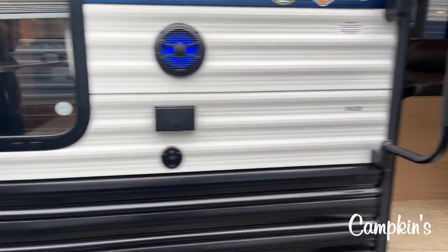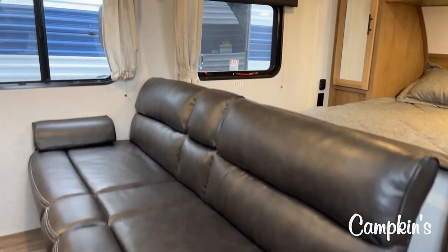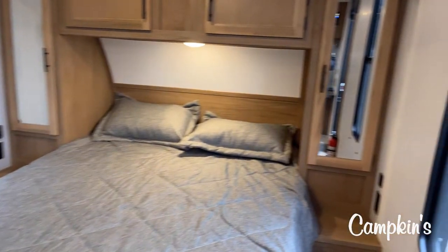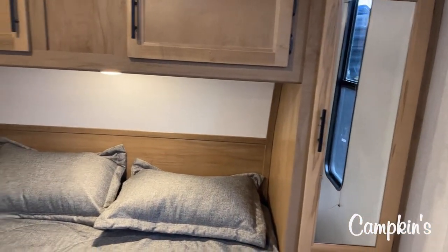Let's take a look inside. One thing that you're going to see when we go in is that on the right-hand side, that's where the bedroom is. Take a look at all that space around the bed — it is a walk-around bed with a nice deep wardrobe.